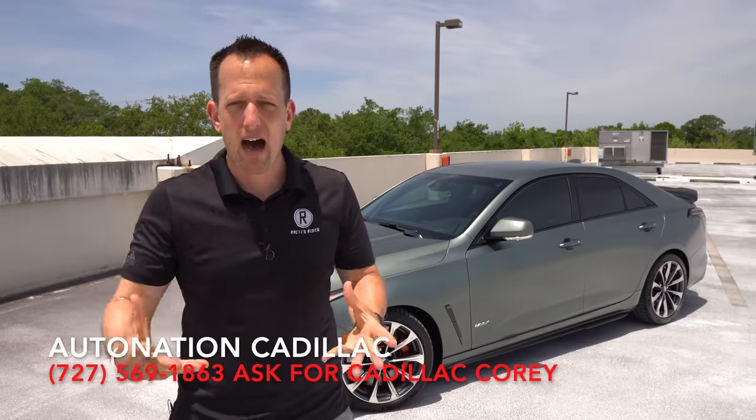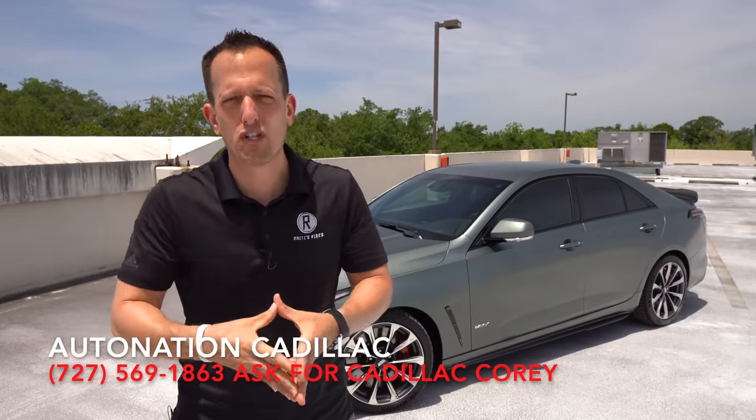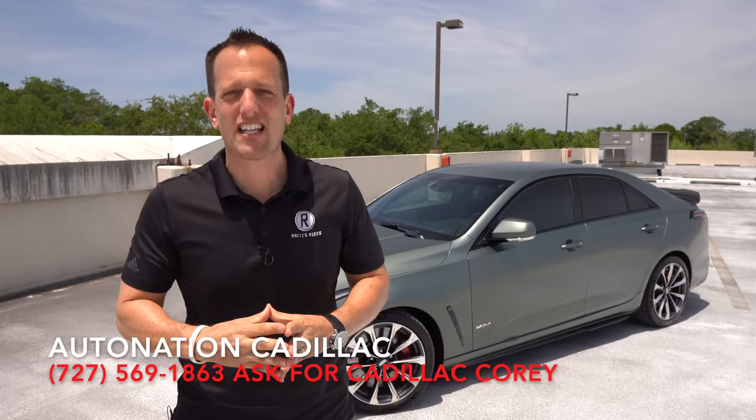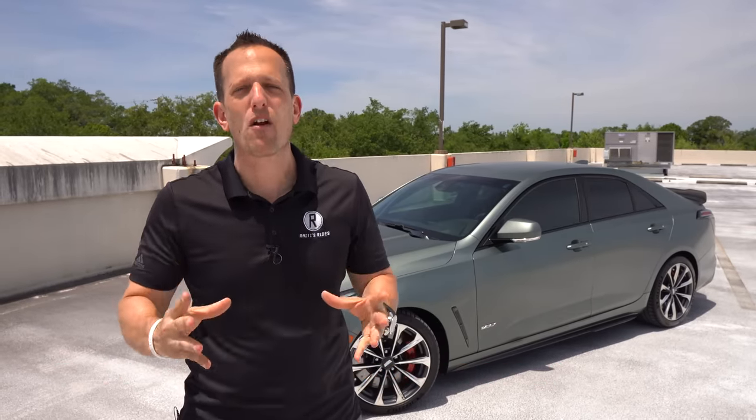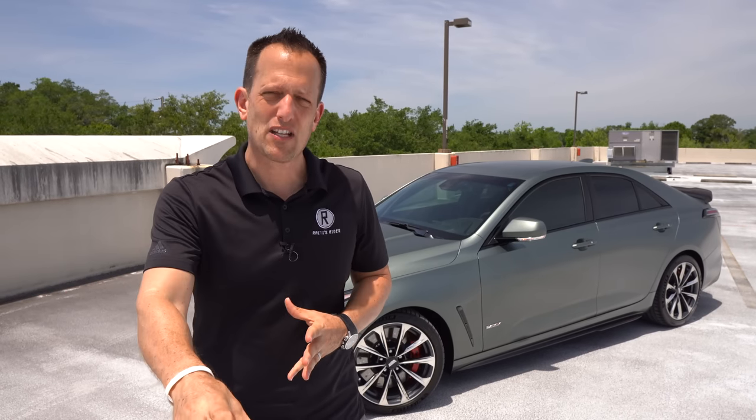Going back to Le Mans, going into different forms of sports car racing, production style racing, and even in the IMSA WeatherTech series with their Daytona prototype cars, which are championship winning cars. Cadillac wanted to take that engineering, take that technology,